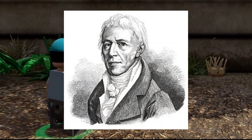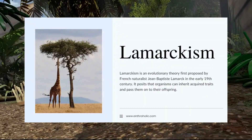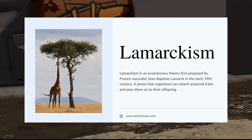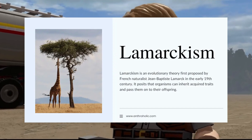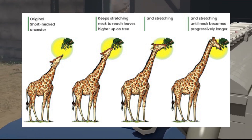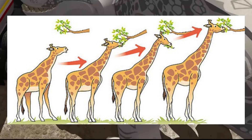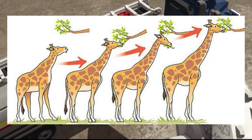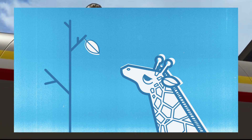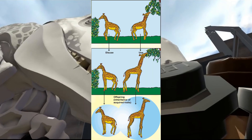Lamarckism, named after the French biologist Jean-Baptiste Lamarck, is an early evolutionary theory that contrasted with Darwin's concept of natural selection. Lamarck proposed that organisms could pass on acquired traits from their lifetime experiences to their offspring — for example, a giraffe stretching its neck would result in offspring born with longer necks. While Lamarck's original theories have been largely discredited, modern science has uncovered phenomena such as epigenetic inheritance and somatic hypermutation, sparking renewed interest in Lamarckian-like processes and how non-genetic factors might impact genetic expression.